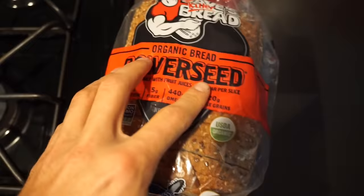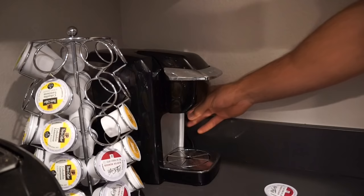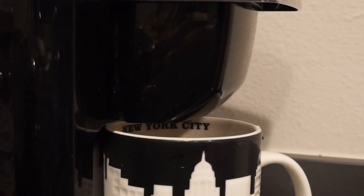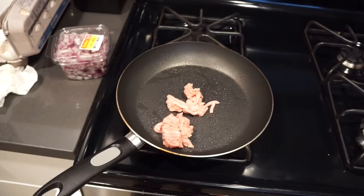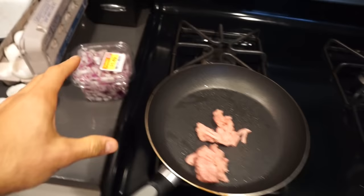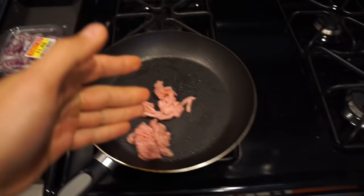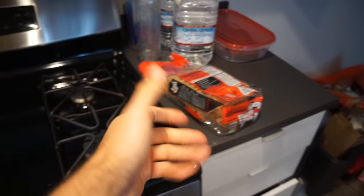Meal number one is going to be a fairly light meal. We're going to do some toast — this is Dave's Killer Bread Organic Power Seed. The macros are pretty good: two grams of fat, 17 carbs, and five grams of protein per slice, so we'll do two. I think we're going to do a breakfast sandwich with eggs, egg whites, and a little bit of ground turkey and onions. We're working with half a serving of 93.7% ground turkey, a handful of onions, three eggs, and two servings of egg whites at 10 grams of protein.